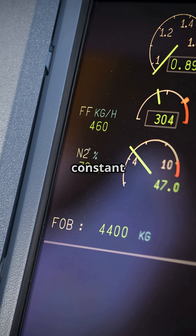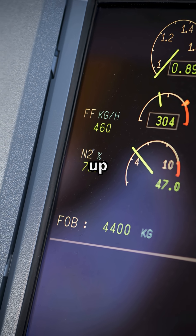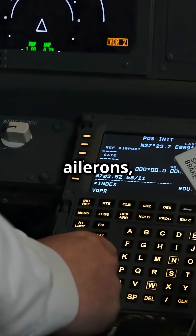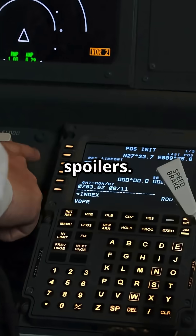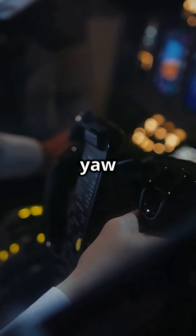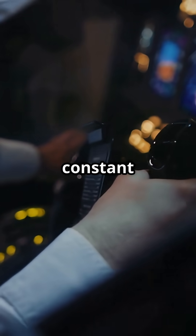The primary computers run constant stability checks — up to 100 per second — making tiny adjustments to ailerons, elevators, and spoilers. This means the aircraft can hold perfect pitch, roll, and yaw without the pilot making constant corrections.